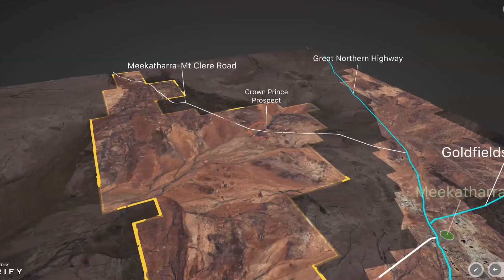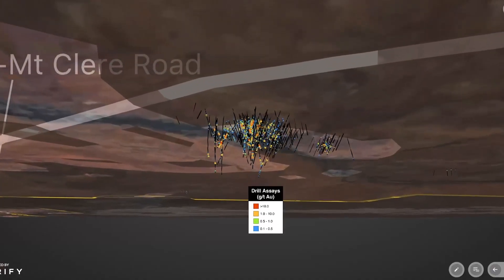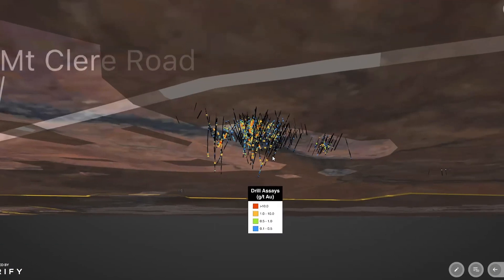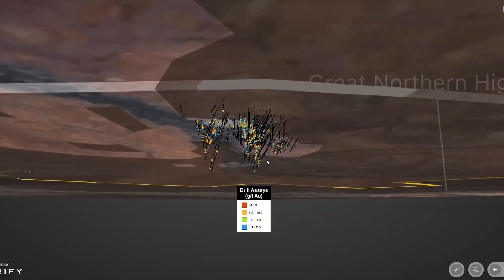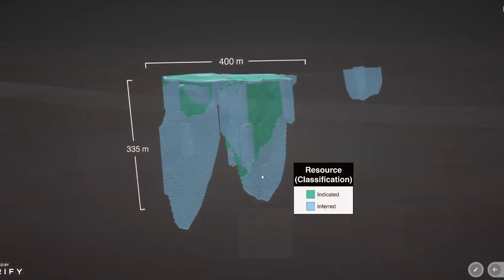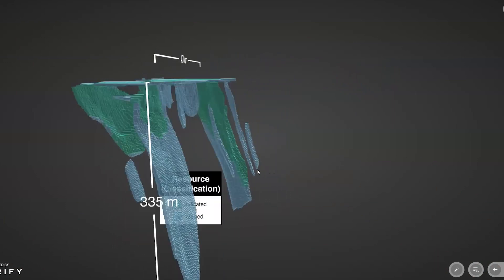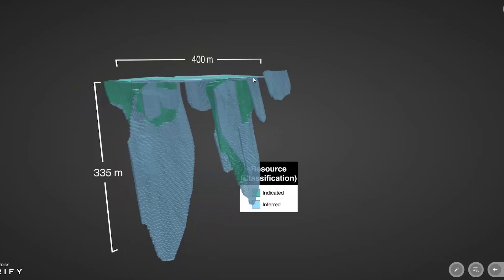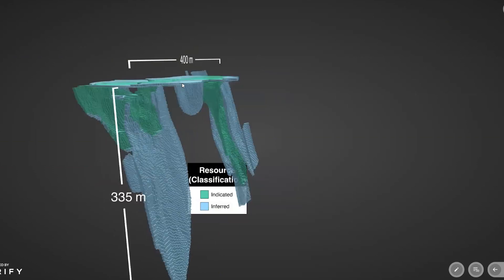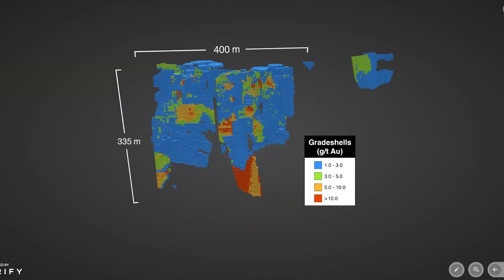Diving into the Crown Prince prospect in more detail, you can see the drilling undertaken over the last 12 months — 24,000 metres of drilling has gone into the resource. Drill assays over one gram are shown in orange and red, with the highest grades up to 10 grams shown in red. Now to the resource update — here we can see the lodes of Crown Prince's resource, with indicated in orange and inferred in blue. It's a substantial resource over 400 metres of strike, starting from surface with a high-grade laterite ore body.